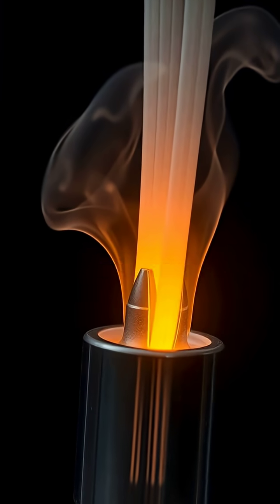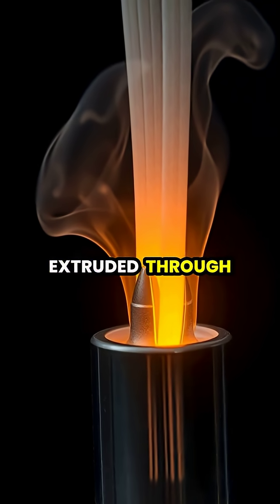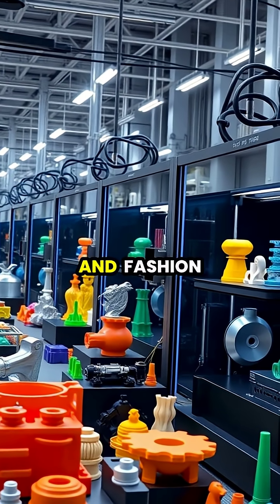The printer heats the material, usually plastic filament, until it melts and can be extruded through a tiny nozzle. From manufacturing and medicine to aerospace and fashion, 3D printing has found applications across numerous industries.